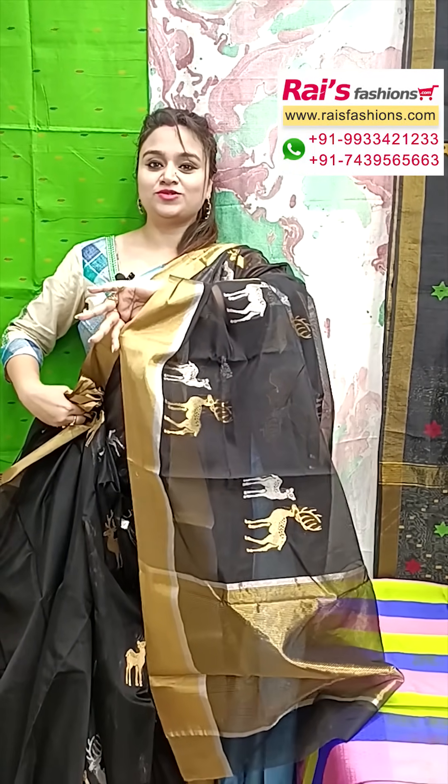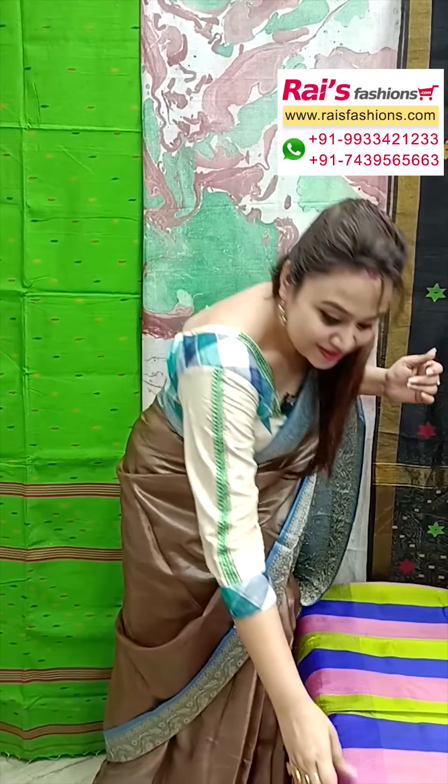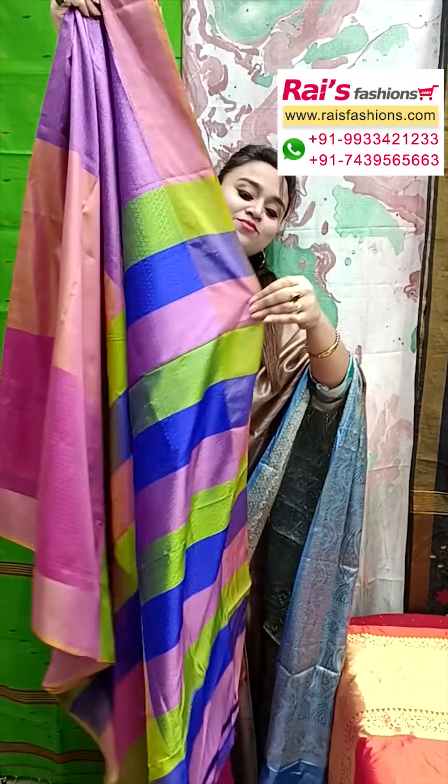Rich quality silk, pattu silk sarees. And next one, very beautiful one — really pure Vishnupuri katan silk with brocade. Very exclusive one.